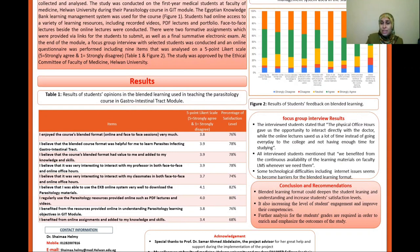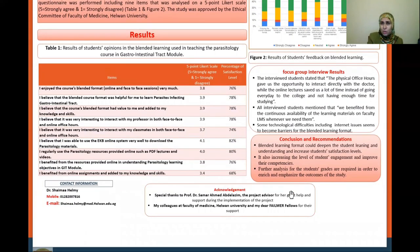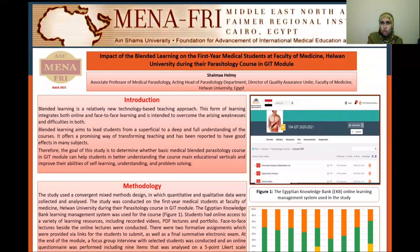Further analysis of students' grades is required in order to enrich and emphasize the outcome of this study. Thank you so much for listening and your attention.